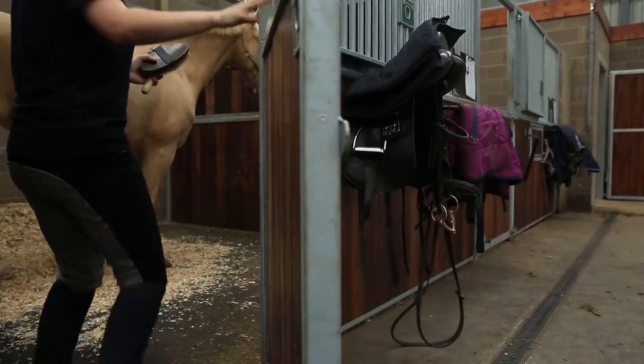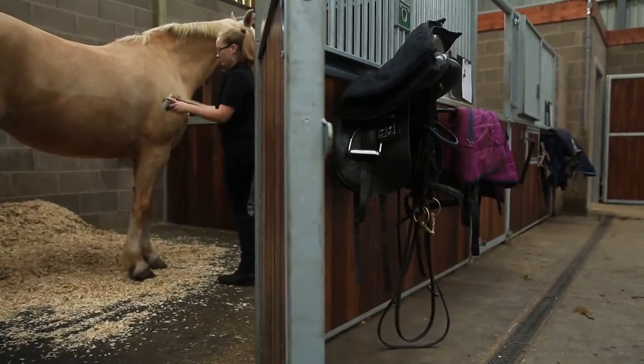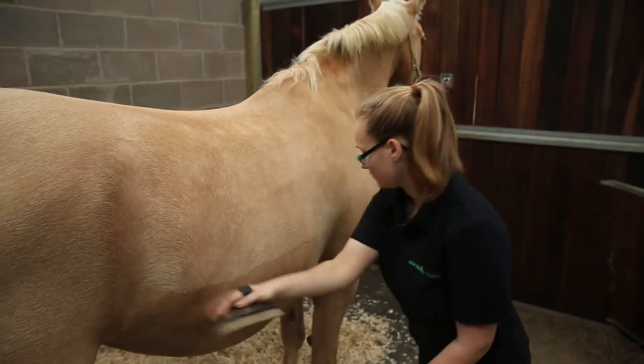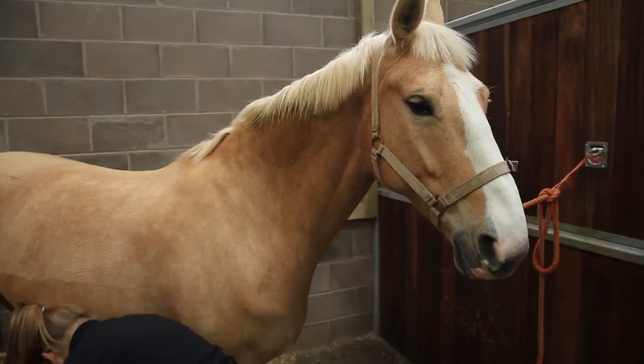I'm Lorna Mudd and I'm studying level 2 in horse care. I heard about Newton Rigg from prospectuses from the sixth form centre and off the internet. Sixth form wasn't really my cup of tea so I thought look for something else, and I've always liked horses so this seemed like the right place to start.